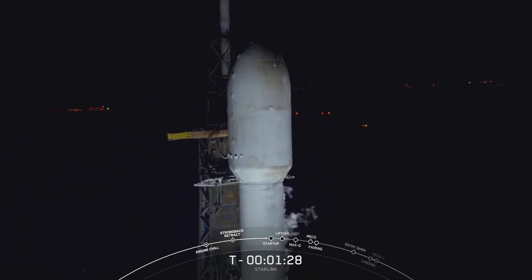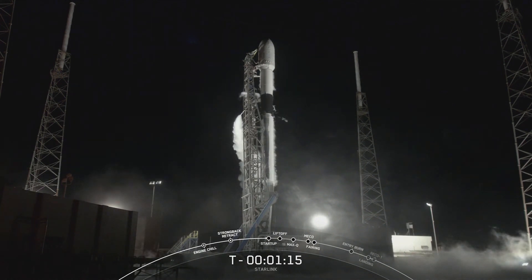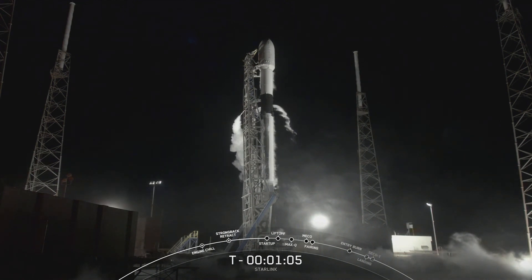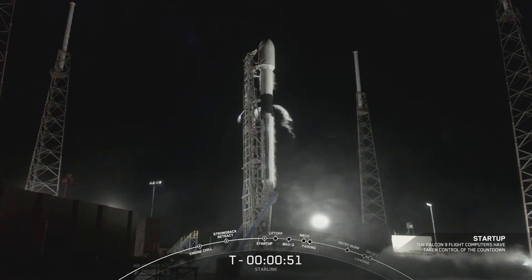Any excess LOX is going to vent and boil as it becomes exposed to the ambient air. This time, the first and second stages are beginning to pressurize for launch, and we're about 10 seconds away from that startup callout. Falcon 9 is in startup. We've heard that startup callout, and we're now waiting for that final go-for-launch callout from our launch director.